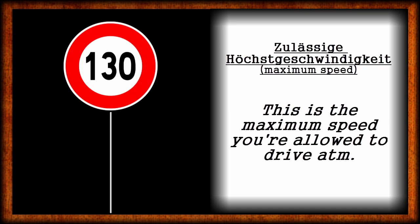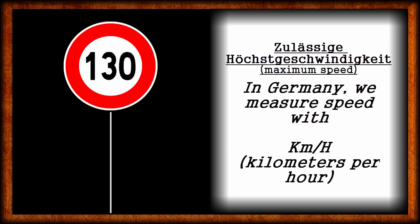And now to a term you will definitely like: Zulässige Höchstgeschwindigkeit — maximum allowed speed. The number in the middle can differ, but the sign itself — a red and white circle — always looks the same. This is the maximum speed you're allowed to drive on this part of the street. Be aware that in Germany these numbers refer to kilometers per hour, kmh, and not to miles or other meters.